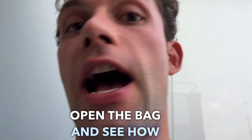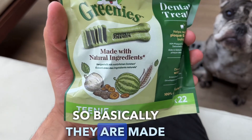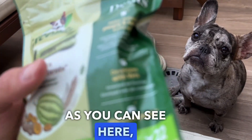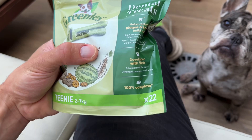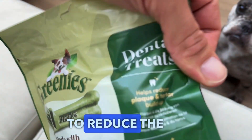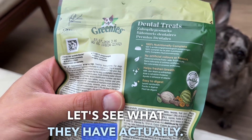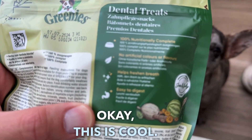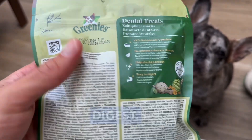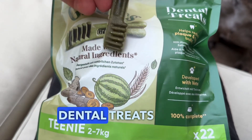Let's open the bag and see how these Greenies look like. They are made with natural ingredients, developed by vets, 100% complete, and they help reduce plaque and tartar. No artificial colors or flavors, and easy to digest — these are dental treats.